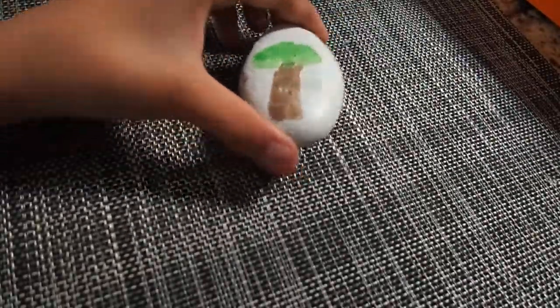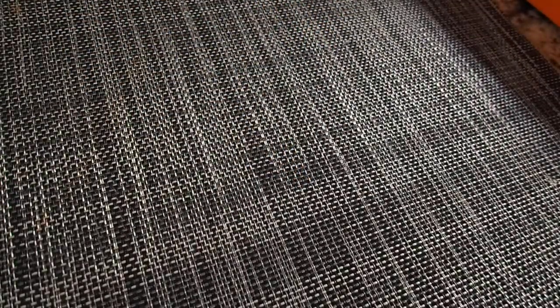Hey guys, what's up? Reline here, and today I will be showing you some rocks that I painted and some rocks that I found.